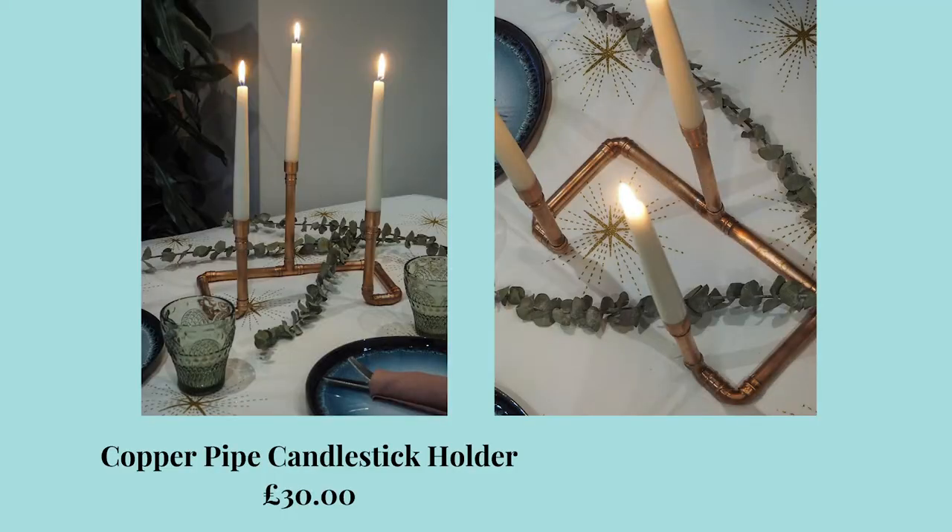And lastly from Dwelling, their copper pipe candlestick holder, which is £30. A lovely statement piece in quite an industrial material, which I love. Really nice in the middle of a coffee table or on the dining table — especially in lockdown times if you want a nice romantic dinner for two. And it'd be a great piece to bring back out as well, especially if you're hosting dinner when the world reopens.